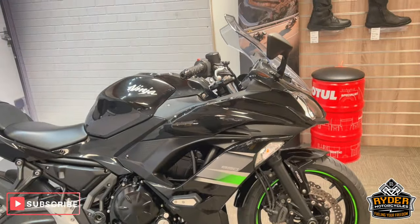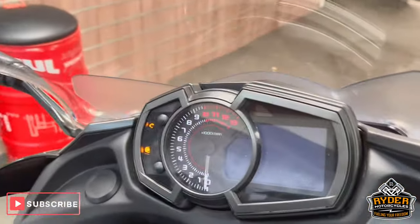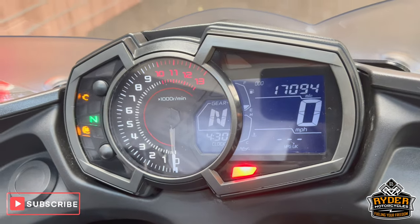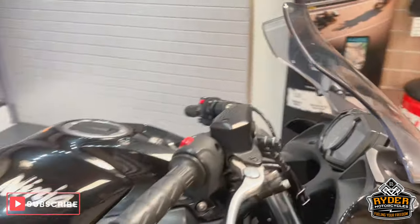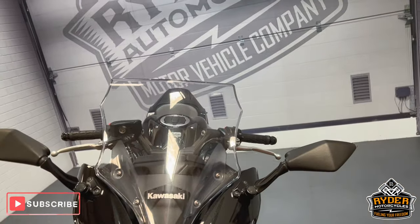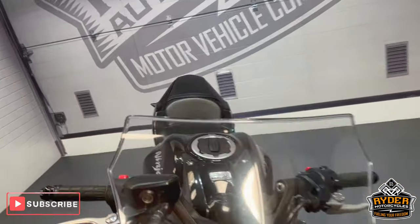Today we've got this really nice Kawasaki Ninja 650. It is a 2020 pipe and the mileage is 17,094. This is a sport lab video to show you anything we've come across on the bike or any extras. We'll start off at the front.